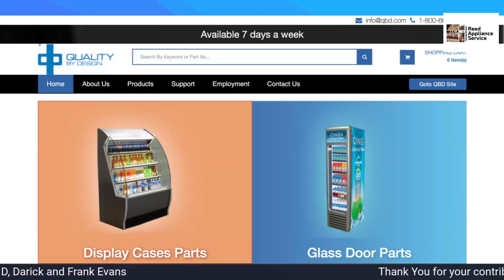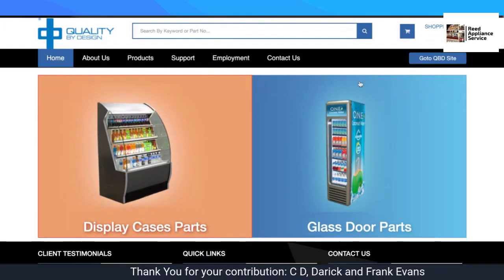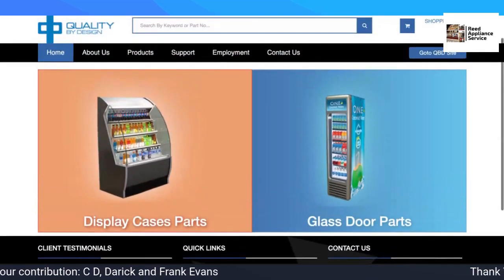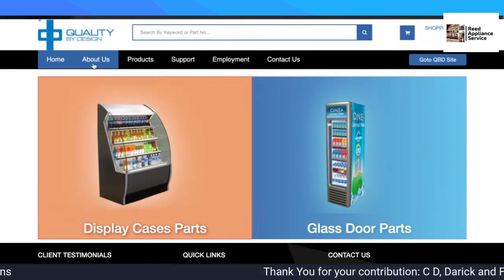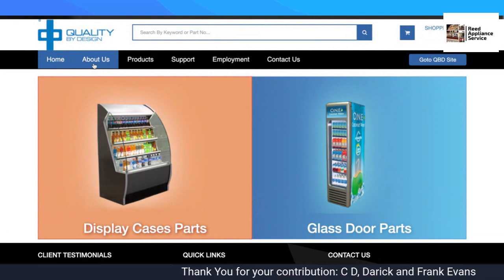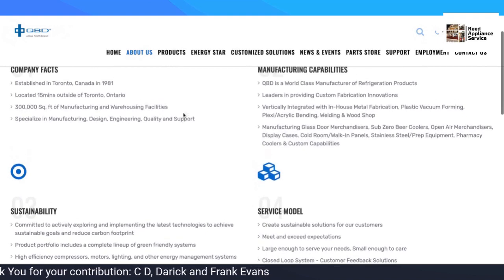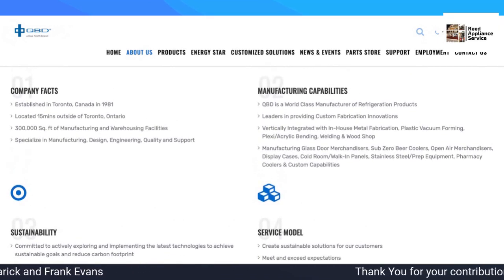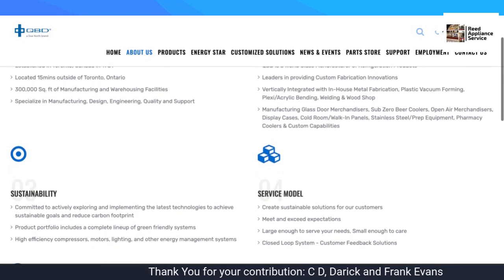Let's get into QBD. They have display cases, they have glass door merchandisers. They've been around since the 80s. They're not out of China — they're in Toronto, Canada.